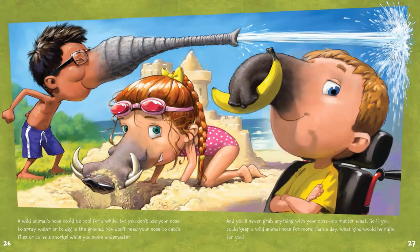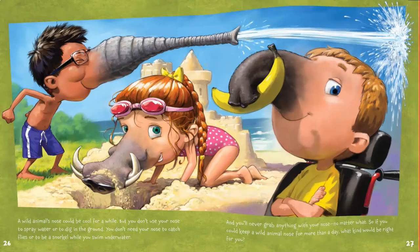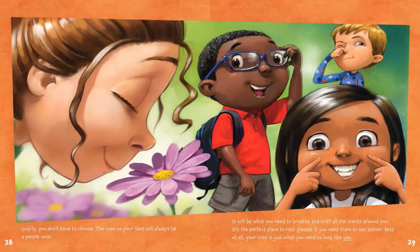A wild animal's nose could be cool for a while, but you don't use your nose to spray water or to dig in the ground. You don't need your nose to catch flies or to be a snorkel while you swim underwater. And you'll never grab anything with your nose, no matter what. So if you could keep a wild animal nose for more than a day, what kind would be right for you? Luckily, you don't have to choose. The nose on your face will always be a people nose.